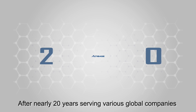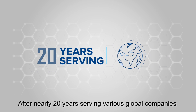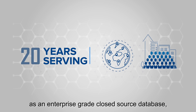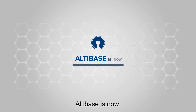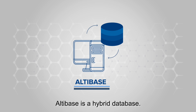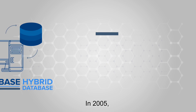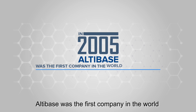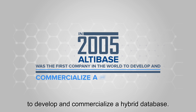After nearly 20 years serving various global companies as an enterprise-grade closed-source database, Altabase is now open-source. Altabase is a hybrid database. In 2005, Altabase was the first company in the world to develop and commercialize a hybrid database.